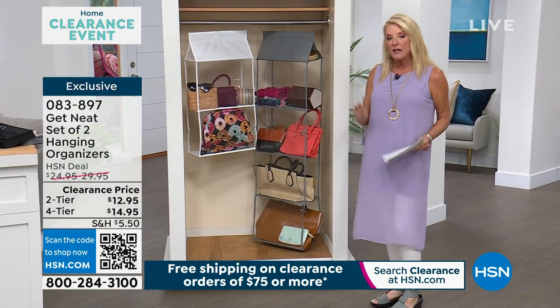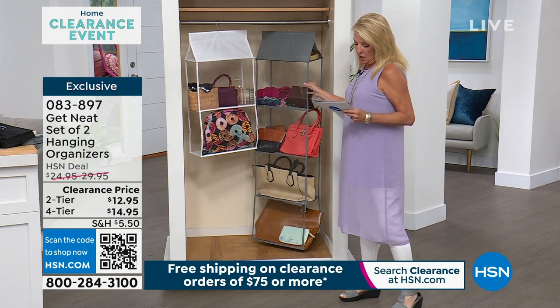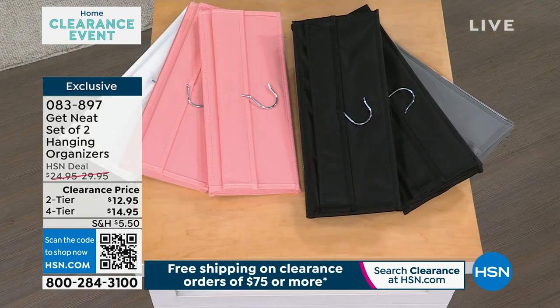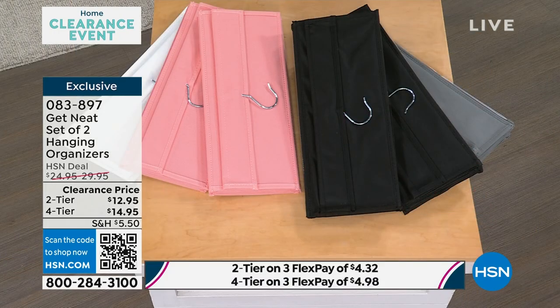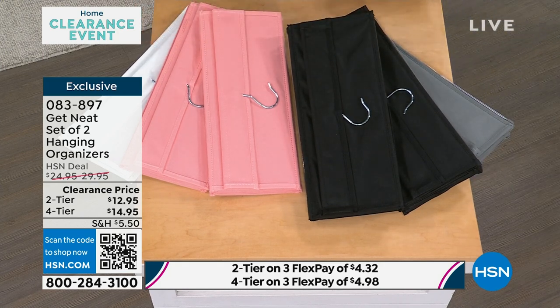We have four colors: gray alloy, classic white, black, and rose. Everybody gets a set of two — you're choosing whether you want the two-tier or the four-tier. Miss Lisa is ready, so we're going to go to her home.